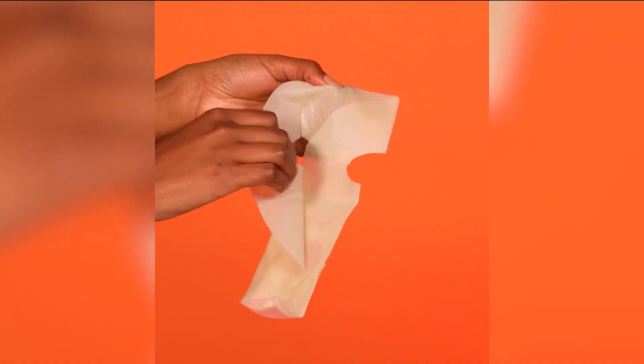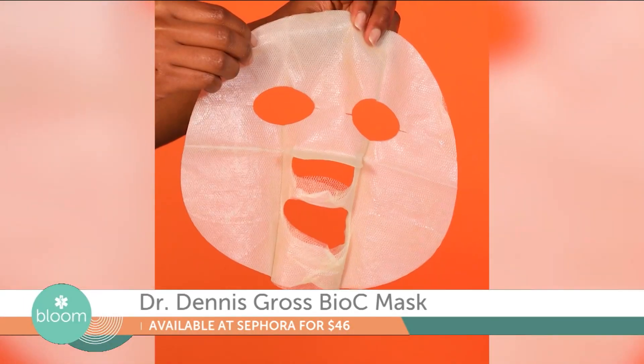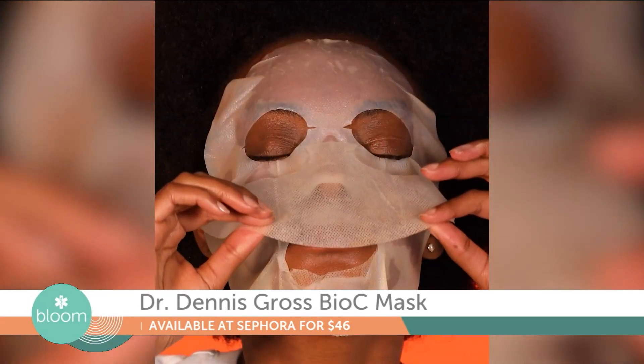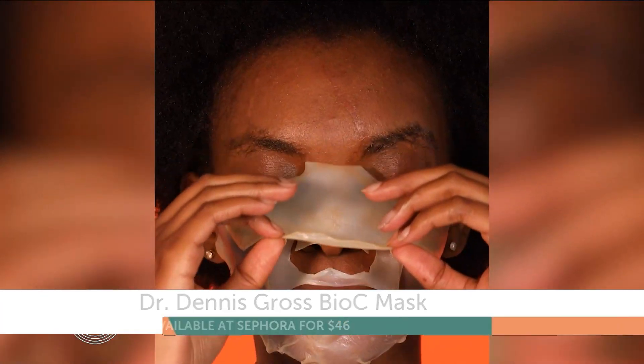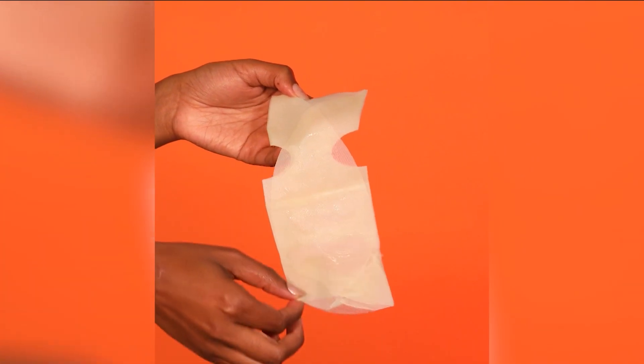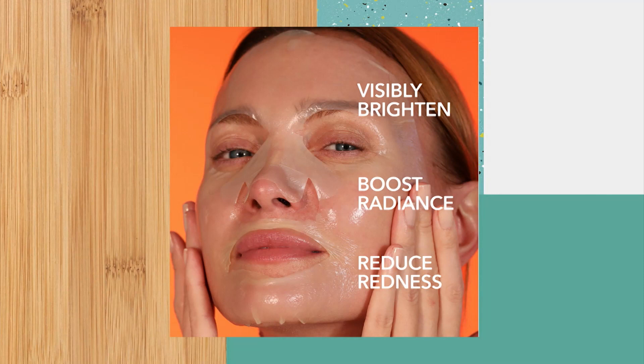That looks amazing, even for a self-love getaway. For gifting girlfriends, we love to pamper with the gift of beauty. Dr. Dennis Gross Skin Care Vitamin C Biocellulose Brightening Mask comes in a pack of four. It revives damaged skin with a biocellulose mask saturated with vitamin C, combined with lactic acid for increased absorption and enhanced performance. It gives an immediate boost of radiance and hydration, great for all skin types, and available at Sephora.